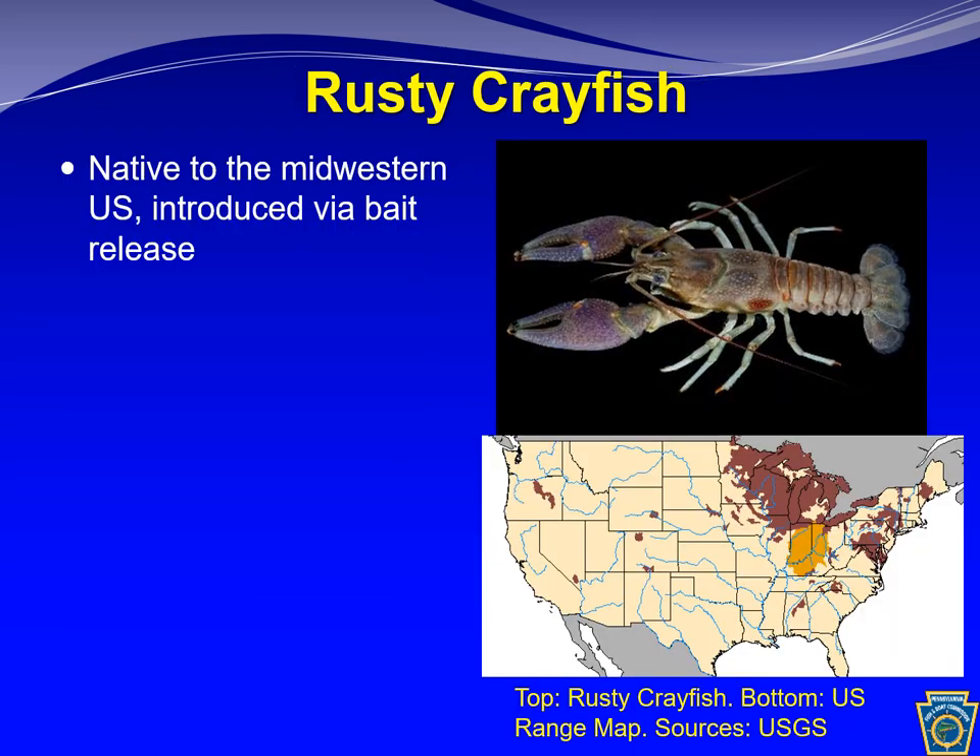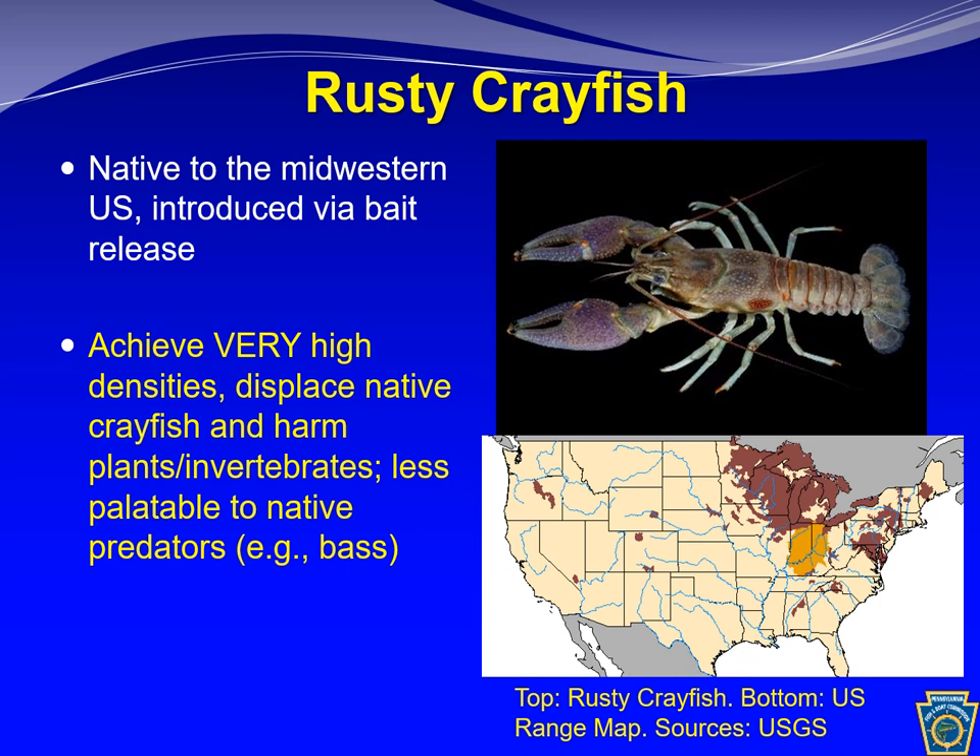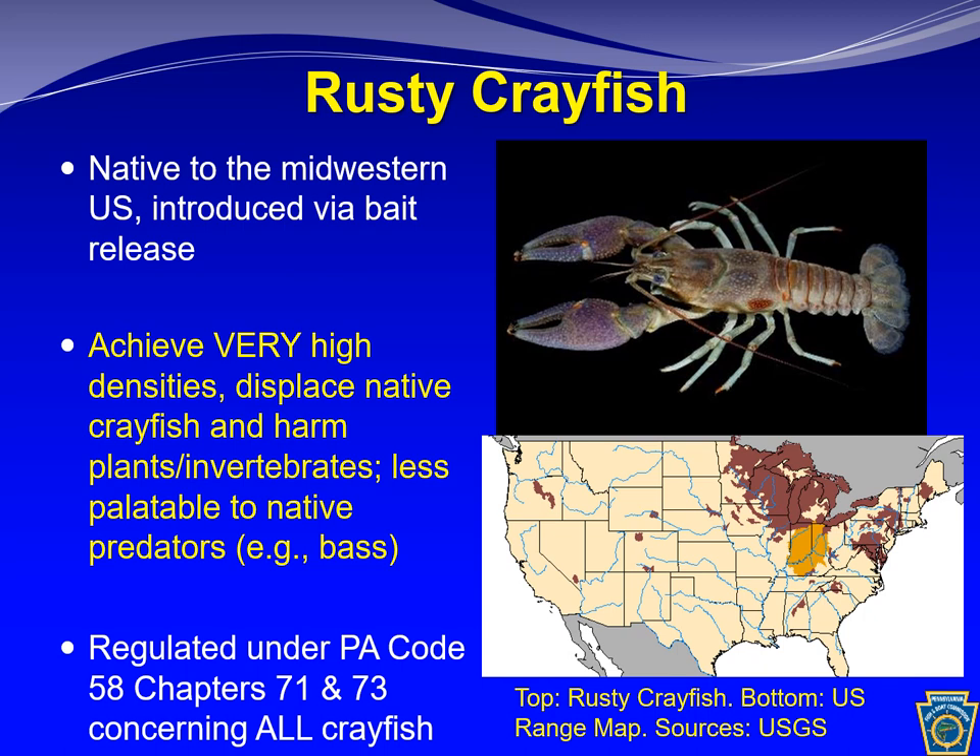An invertebrate aquatic invasive species of concern is the rusty crayfish, native to parts of the midwestern U.S. but probably introduced to Pennsylvania via the bait trade decades ago. Rusty crayfish achieve very high densities — in some invaded spots you hear a crunch underfoot from stepping on them. They displace native crayfish, harm plants and invertebrates, and majorly disrupt ecosystems. They are also less palatable to native predators due to their large claws, diminishing food available to sport fish like largemouth and smallmouth bass. They are regulated under PA Code chapters 71 and 73.